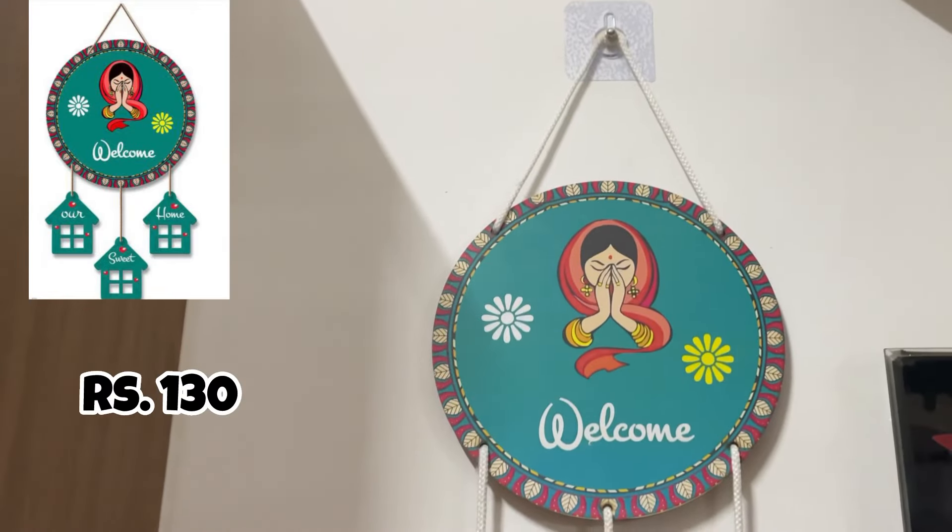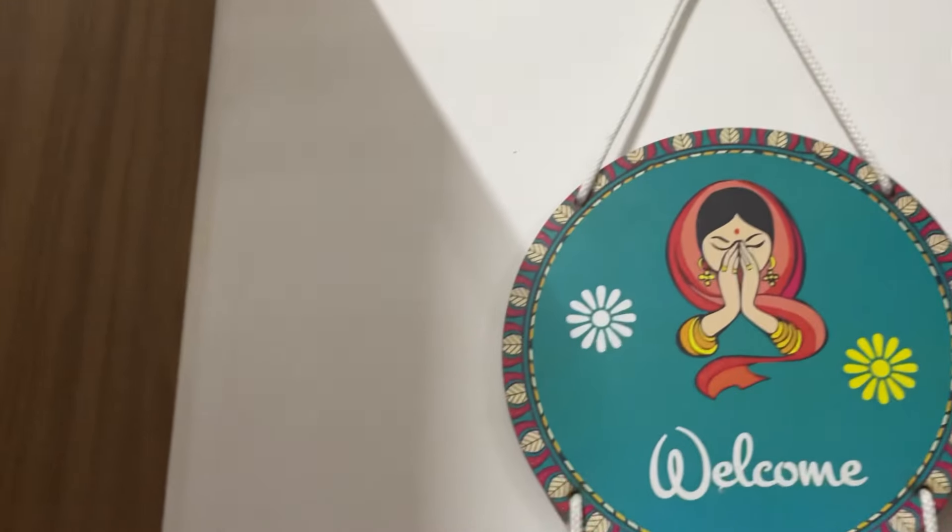First is this wall hanging, which is written 'welcome'. I have put it outside my house and it looks beautiful — it's a very good quality.